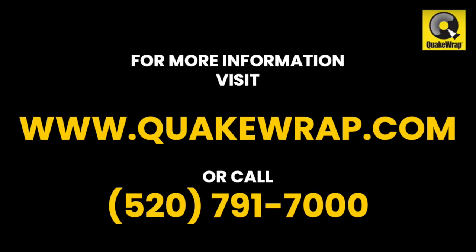For more information on this and other large campus repair work, including tunnel and cooling tower repairs, visit the QuakeWrap website today or call us.